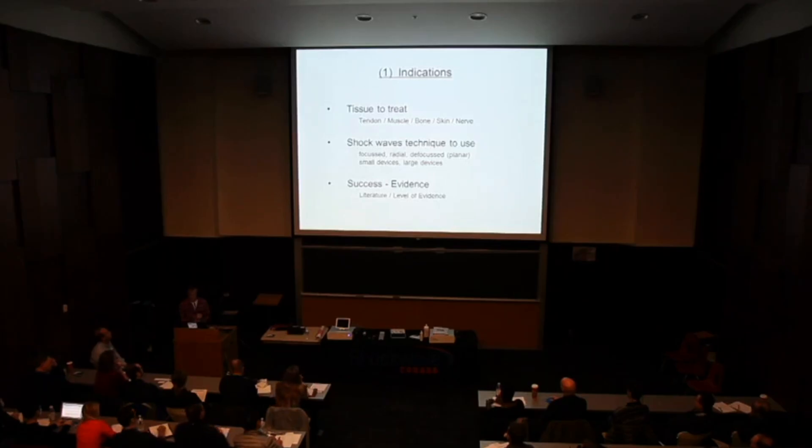This was followed by FDA approval studies — some received approval, some did not. Indications for extracorporeal shockwave therapy now cover tendon, muscle, bone, skin, and nerve pathologies. There will be two talks covering standard indications and a talk on experimental new indications, giving an overview of what is currently applicable.